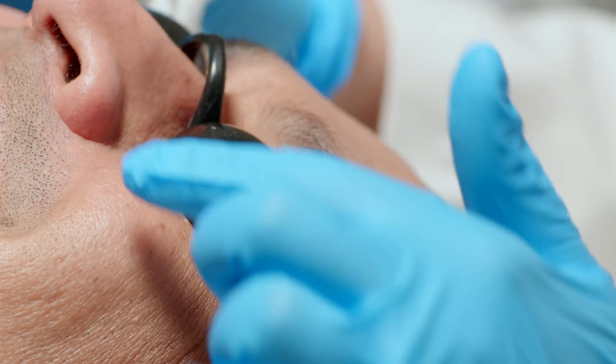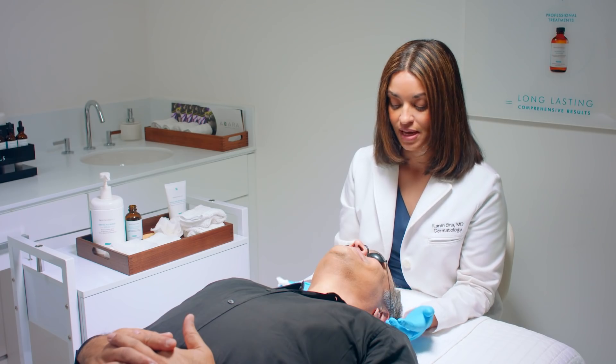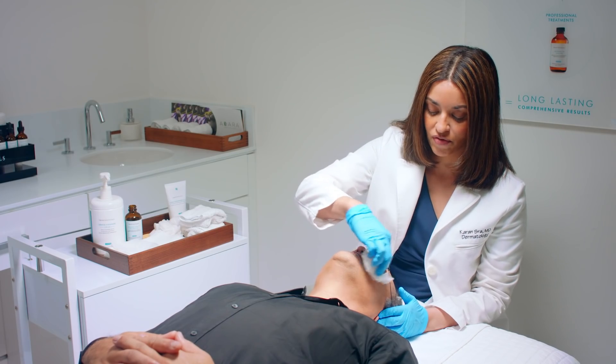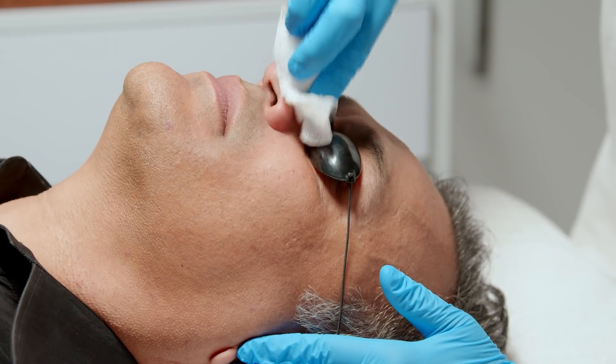We can see here where Nishal's skin is getting a little bit pink, kind of in the middle parts of his cheeks. That's exactly what we expect for this type of peel — not irritation. I'm just roughing up a little bit of the peel, and I'm going to do a second pass to make sure that everything's been taken care of.